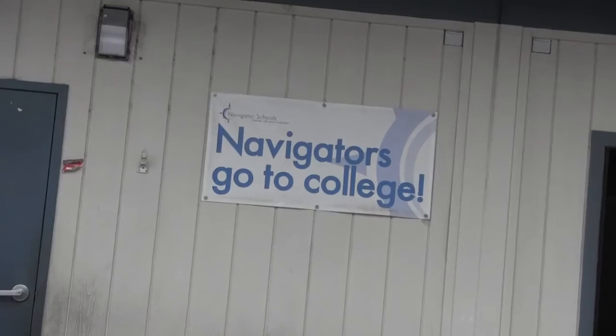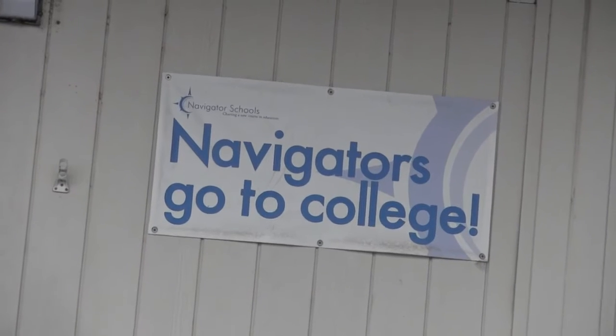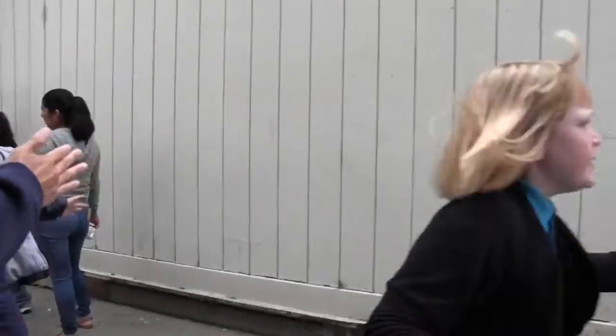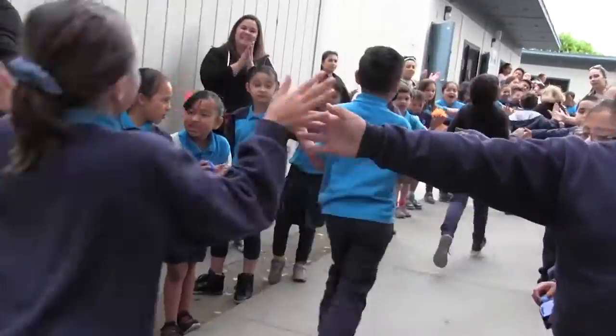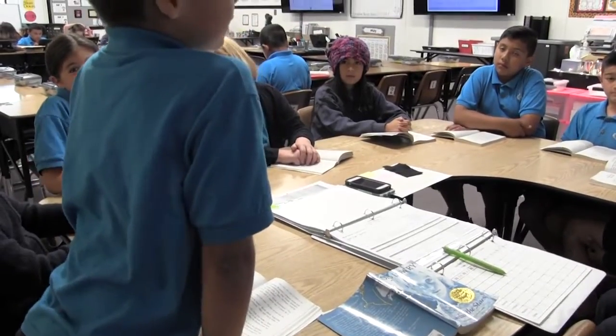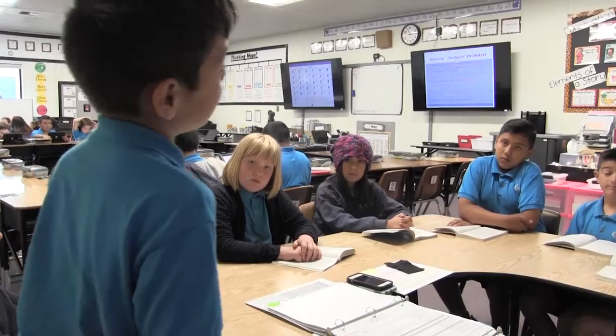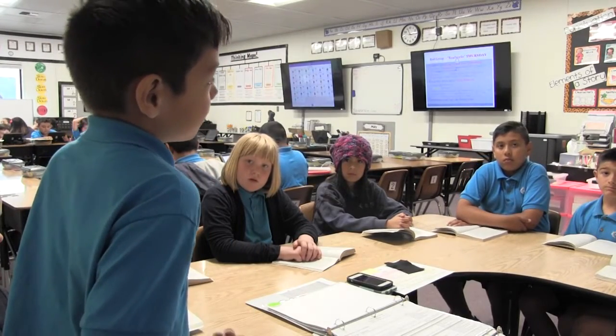The school puts a strong emphasis on social-emotional skills and preparing for college as well. We instill in these kids that they are going to college, because many of them come from backgrounds where that's not an option or something that's talked about, and we want to make these kids aware that no matter who you are, you all can go to college. One student shared: I either want to go to Yale University or Stanford, because Stanford has some of the most advanced medical information in the world, and Yale because I really like Greek mythology.